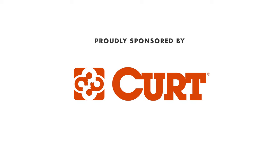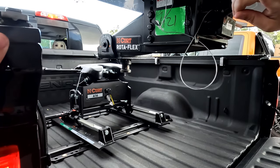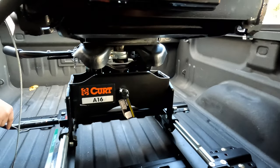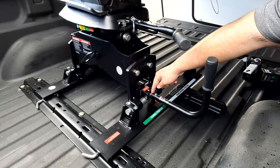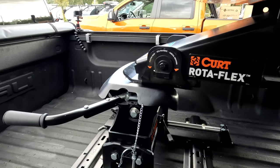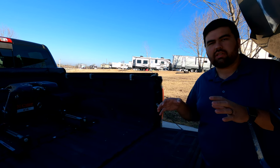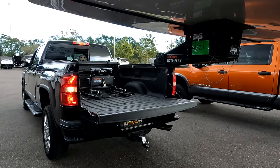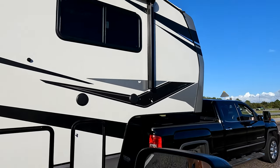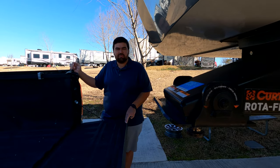This episode is sponsored by Kurt. There's a reason why manufacturers are switching over to the Kurt Rotoflex pin box. We went with the Kurt A16 fifth-wheel hitch — perfect for a short-bed truck and very user-friendly with red, yellow, and green symbols telling you whether it's safe to tow. This hitch wraps around the pin for the best connection and articulates in each direction, reducing chucking for the smoothest ride. That's why manufacturers are using the Kurt Rotoflex pin box. Thank you to Kurt for sponsoring this video.